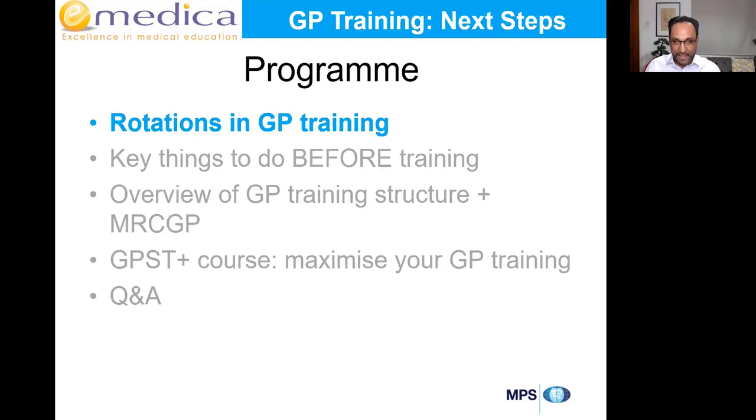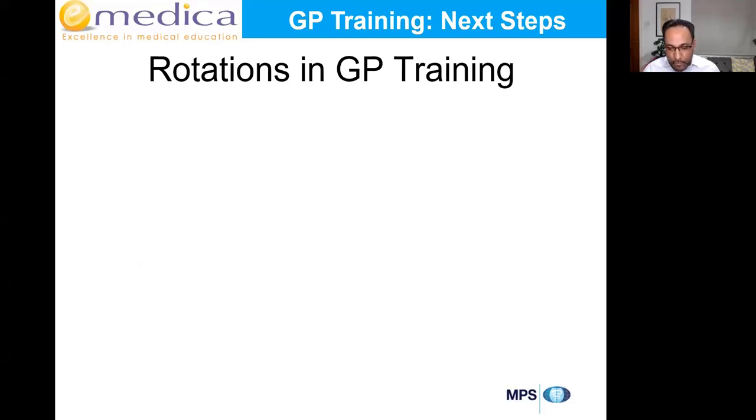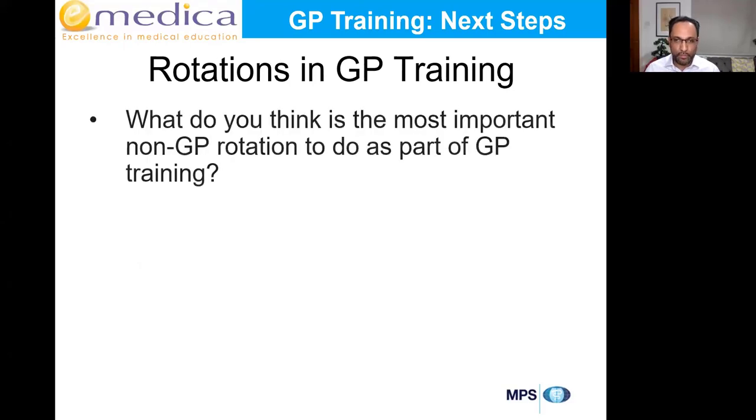Once they contact you, they'll start getting your references and ask you to fill in various forms — things like occupational health. One of the things they'll contact you about in the next couple of weeks is rotations. Now, what do you think is the most important non-GP rotation to do as part of GP training? Most of you will have two years in GP and one year in hospital.